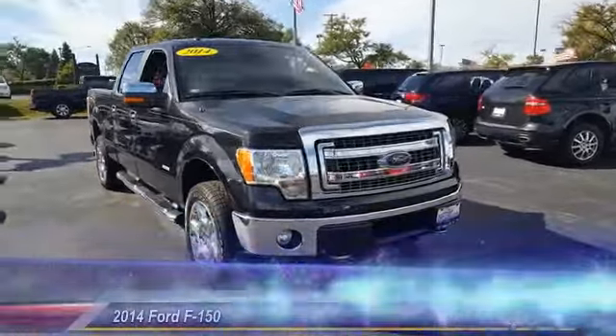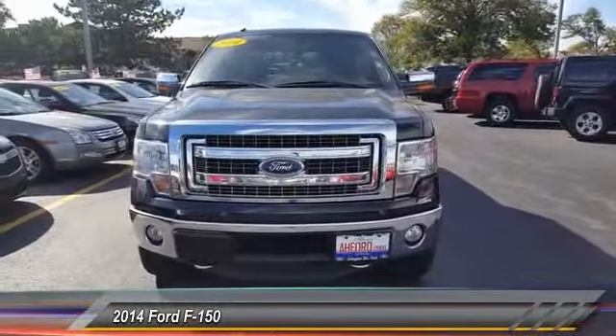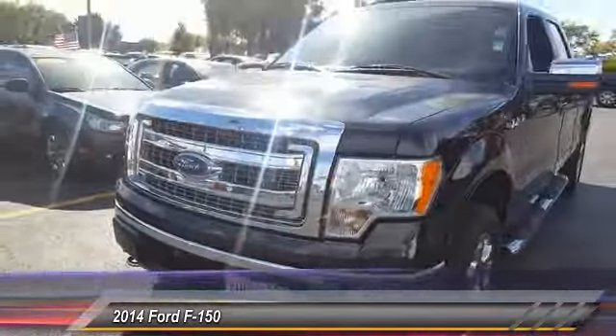The 2014 F-150. A Ford F-150 knows how to handle any situation. It's built to follow orders, no whining.